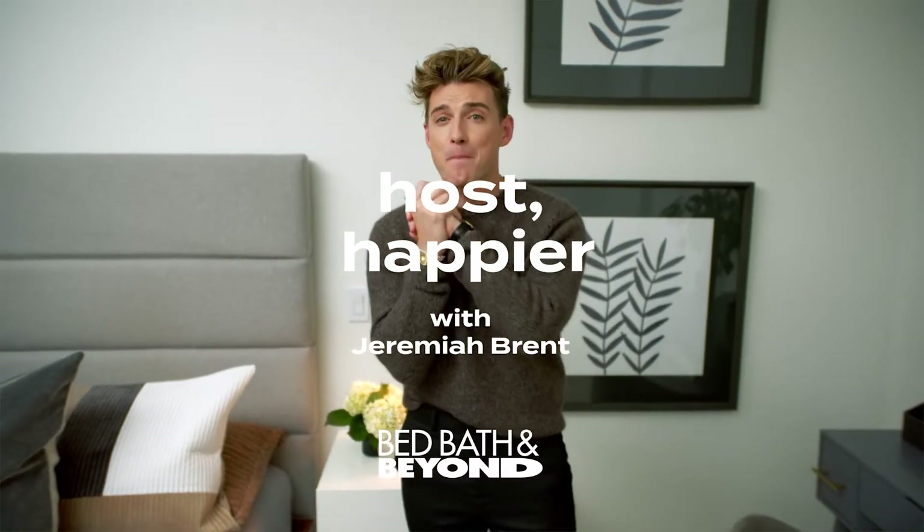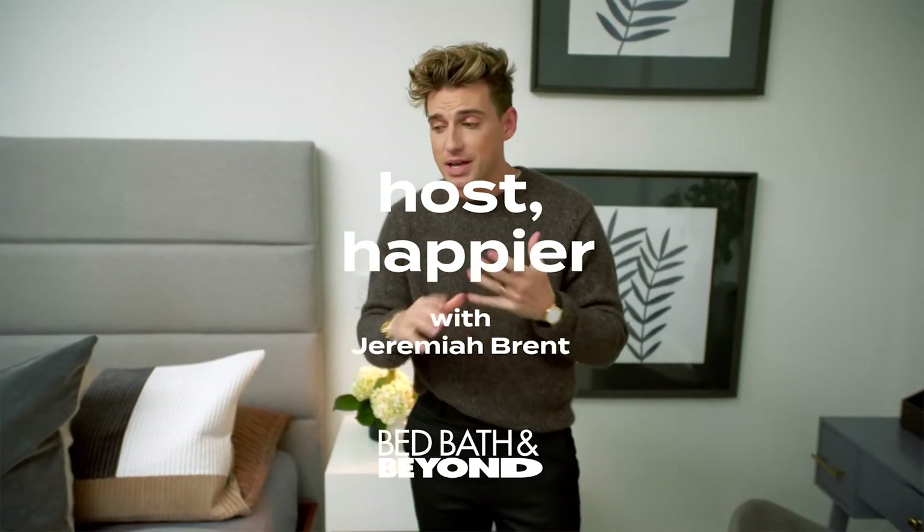Hey everybody, Jeremiah Brent here, part of the Bed Bath & Beyond Home App team. Today I am really excited because I'm going to share everything I can about creating the perfect sanctuary for your guests.